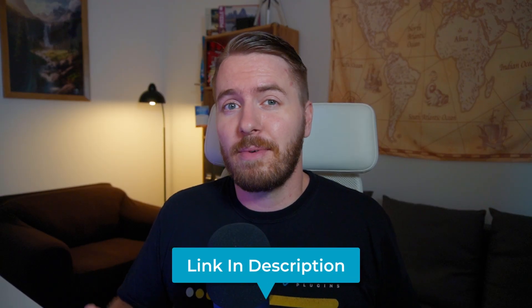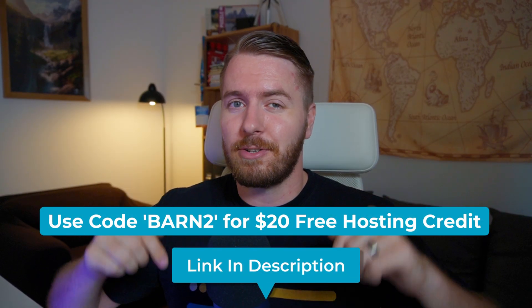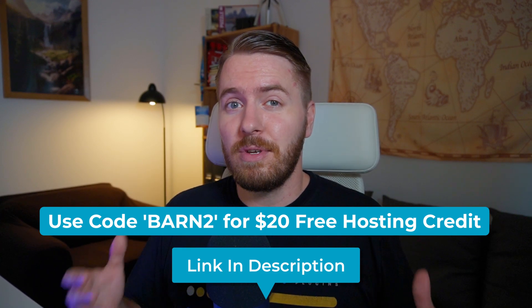You can start a free trial with Cloudways by using the first link in the description below, and if you use our special link you'll be getting a discount as well. So now let's dive in and take a look at how to set up Cloudways Autonomous on our account page.